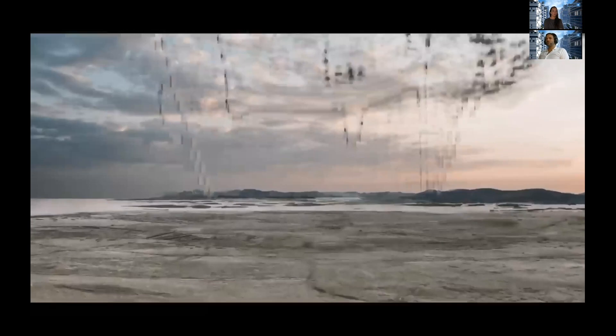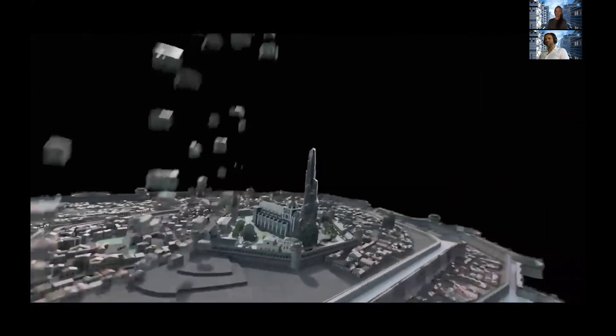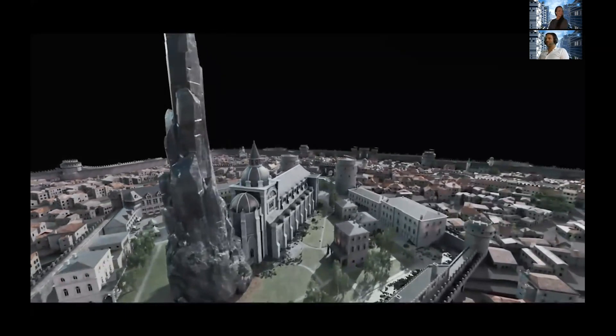A recent example where generated assets were really used is The Witcher Netflix series, done by Framestore. You can see the making-of: the hero buildings are in the middle, and then the CityEngine buildings come in around them — it's a really nice model.